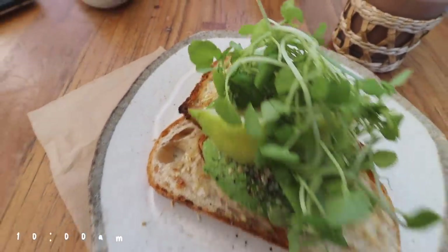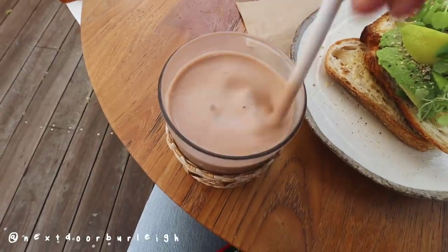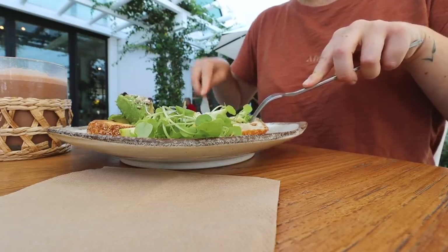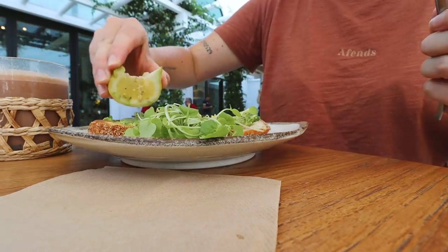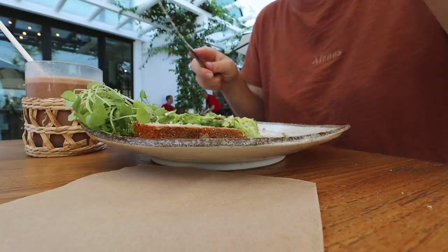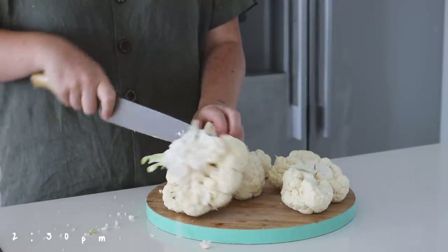The next day I went to Next Door Burleigh, which is a cafe here on the Gold Coast, to do some work. Before I started work I decided to have some avocado toast as well as an iced cacao — are we surprised? Probably not. It's a really great place to go for a decent-sized avo toast on the coast.